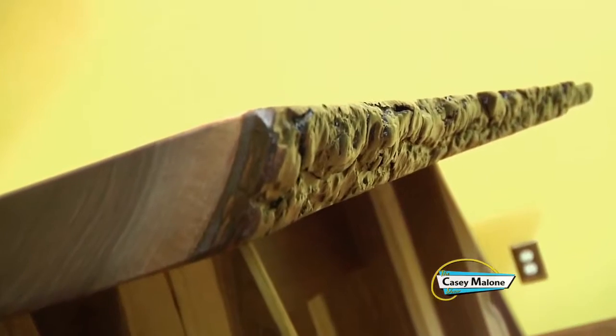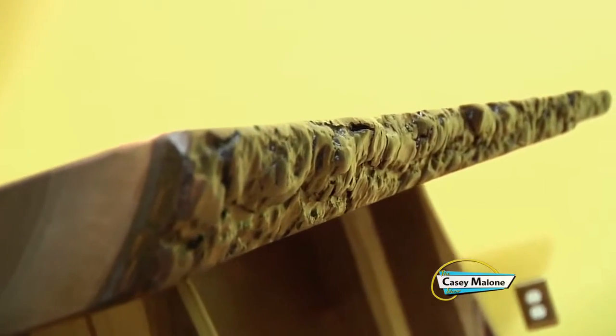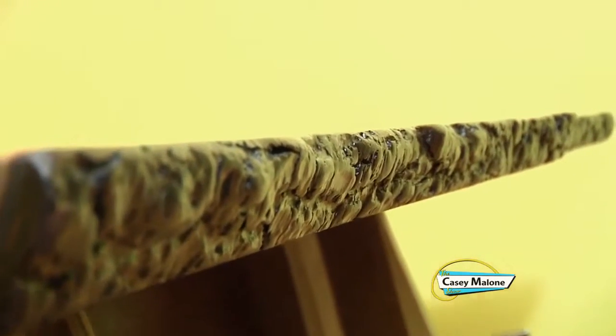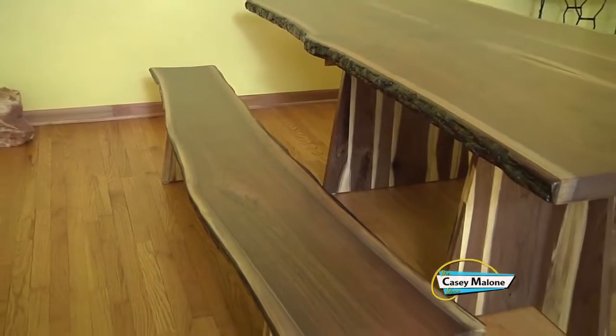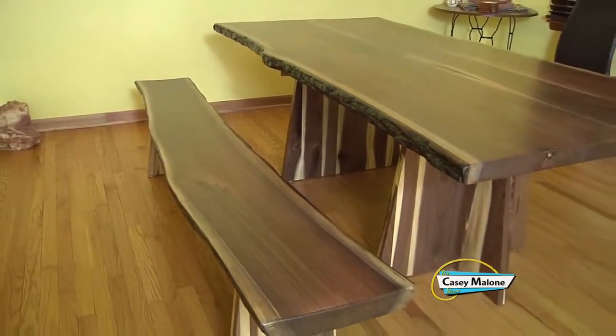We had a vision for our table. We wanted it to be slab, we wanted it live-edged, we wanted all these different details, and the only place we could really find them were online — and you really couldn't see them in person, and the shipping was crazy. So we're online looking for slab wood to maybe assemble it ourselves. And we find Ohio Woodlands down in Salineville, Ohio, just south of Brisbane.